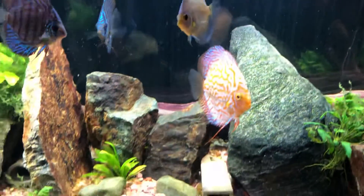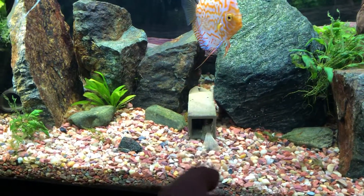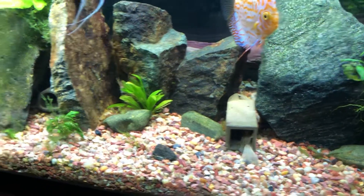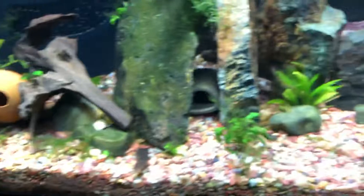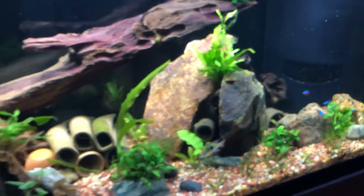The plecos have bred again. This is my second male that's just kind of hanging out in a cave, trying to convince a female to breed as well. This is one of those females — kind of bad glare there — but yeah, everything seems to be doing pretty well in this tank.